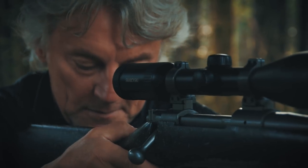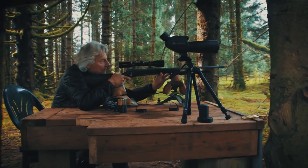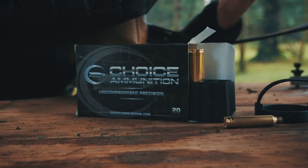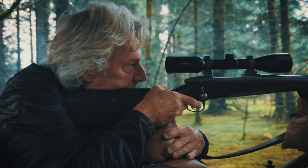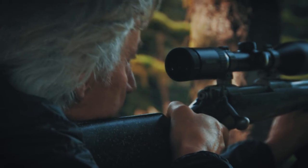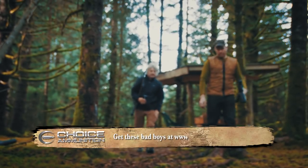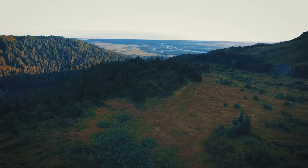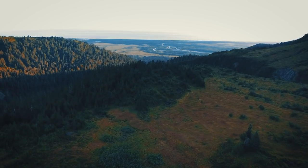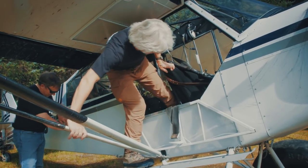You always want to make sure before you get out and go hunting that everything is working right. There's no reason to get out there in the bush and find out your gun's off, so it's always better to do it here in camp. That way when you get there you're feeling good. We got our gear and supplies loaded into the Super Cub and it was time to head out to the mountains.